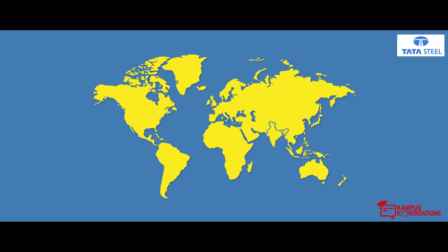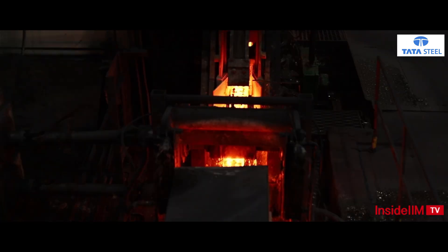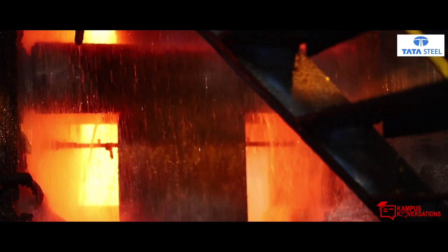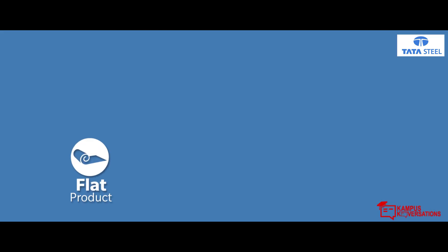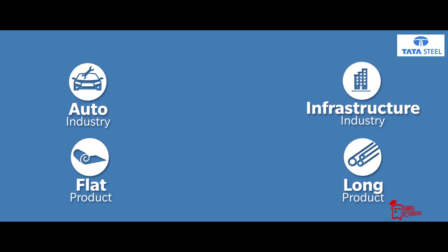So what makes Tata Steel a unique player in the market doing what it does for centuries? The steel, as you saw earlier, is not just in the flat products — it's in the long products as well. While the flat products are used in industries like auto, heavy machinery, and appliances, long products are used for different infrastructure needs.